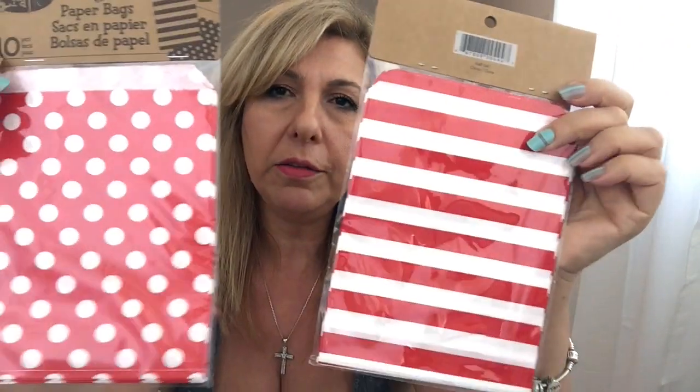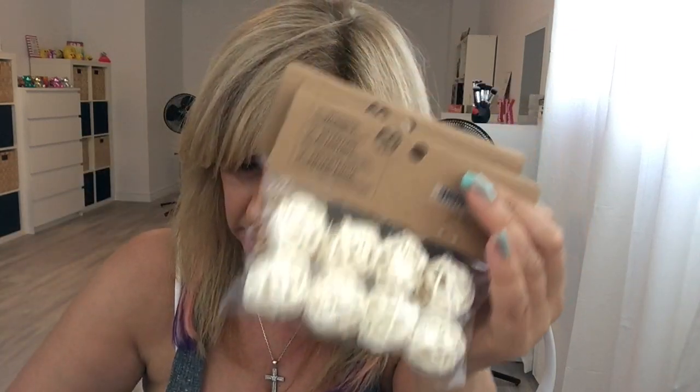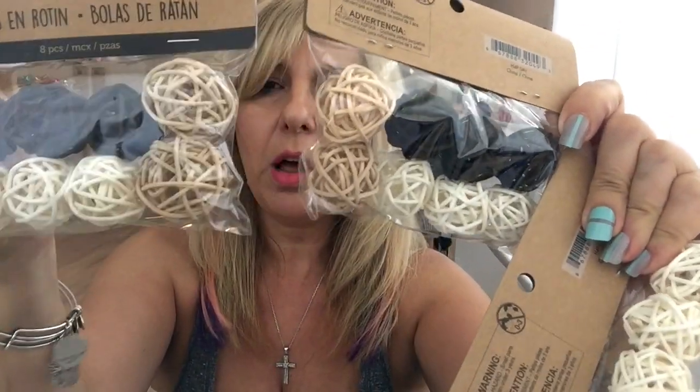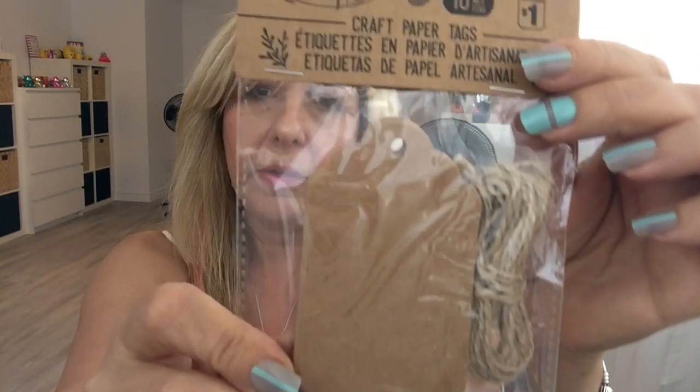I grabbed two packs of these bags, they come 10 in each pack, and these were $1.25. I grabbed one jar of this blue glitter and this was $1.25. I got these rattan balls — I grabbed three packs. These two have three different colors in them and this one is all white, and these were $1.50 each pack. Again a repurchase, these were two for $1 — it's the dimensional owl stickers.